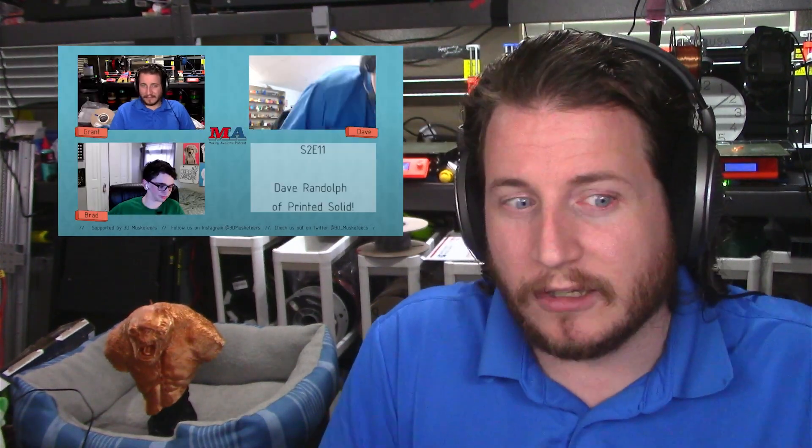You guys might remember that we interviewed Dave Randolph quite a bit ago on the Making Awesome podcast. We'll card those episodes so you all can take a look, and I guess we might be overdue for another one. Dave is an amazing guy — for those that don't know him, go watch the podcast episode.